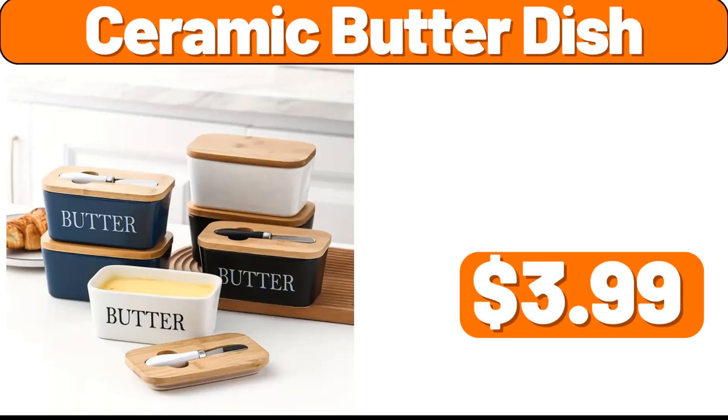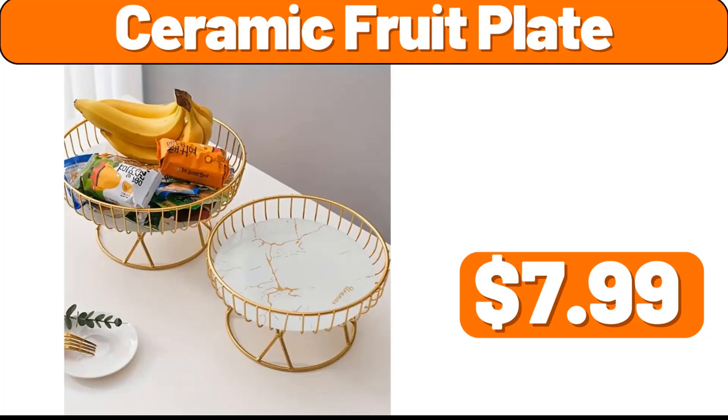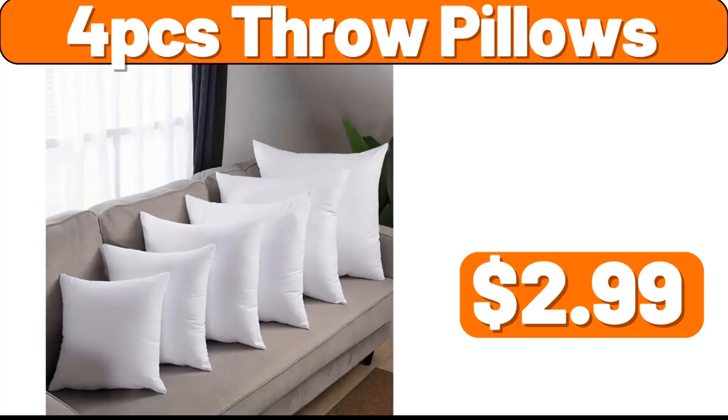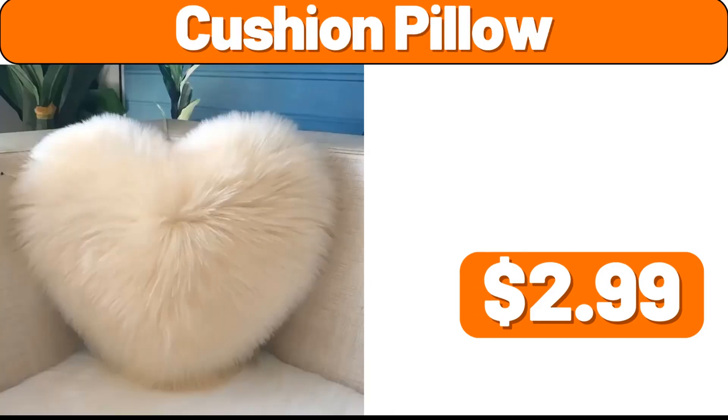Ceramic Butter Dish, $3.99. Storage Container, $2.99. Ceramic Fruit Plate, $7.99. Mini Manual Garlic Masher, $2.99. 3 PCS Storage Containers, $7.99. 4 PCS Throw Pillows, $2.99. Imitation Wool Cushion, $2.99. Cushion Pillow, $2.99.